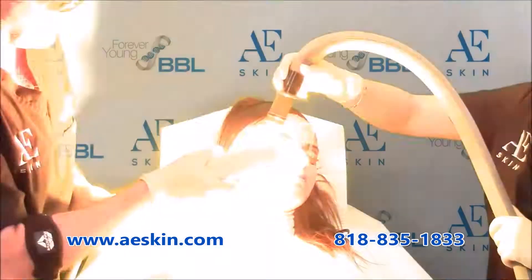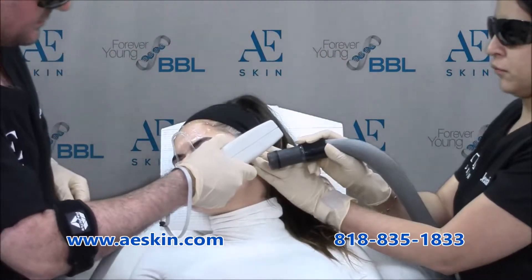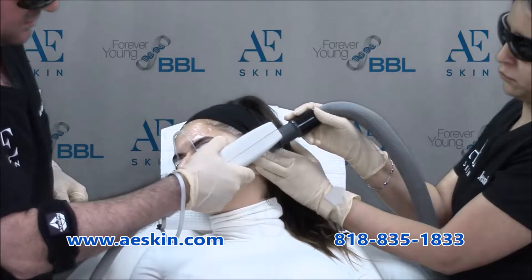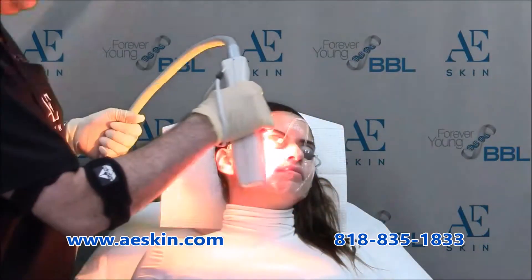This stimulates your natural healing process, decreases oil production, and shrinks enlarged pores. The entire treatment takes about 15 minutes. We apply numbing cream on your skin for about 15 minutes before the treatment to make it pain-free. There is no recovery time after the treatment, so you could resume your normal activities right away.